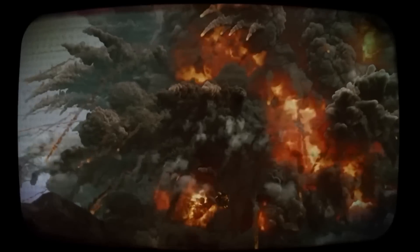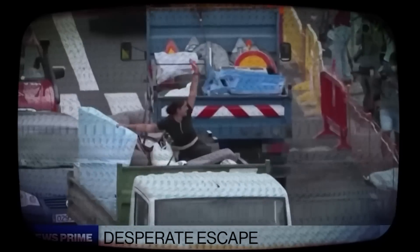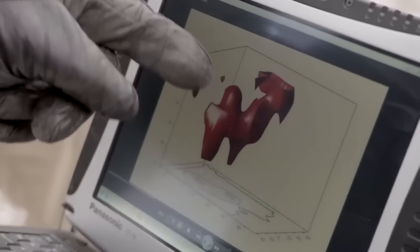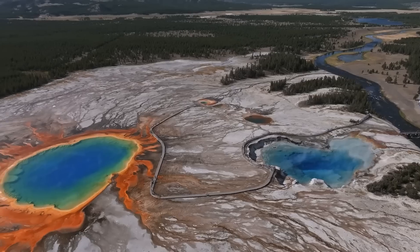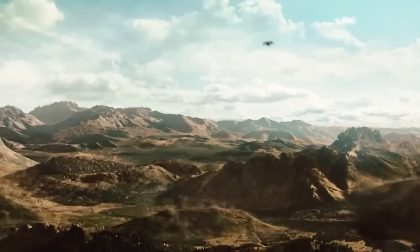This is an emergency broadcast regarding the Yellowstone Volcano's eruption. A significant volcanic eruption has occurred, and volcanic material has been expelled into the atmosphere. Please evacuate immediately and follow local authorities' instructions. Just recently, scientists at Yellowstone have discovered a dome-shaped uplift in the caldera system, which they believe is caused by the consistent flow of magma into the volcano.